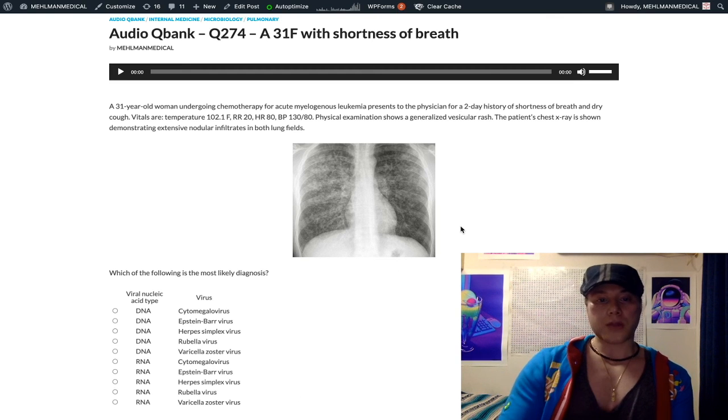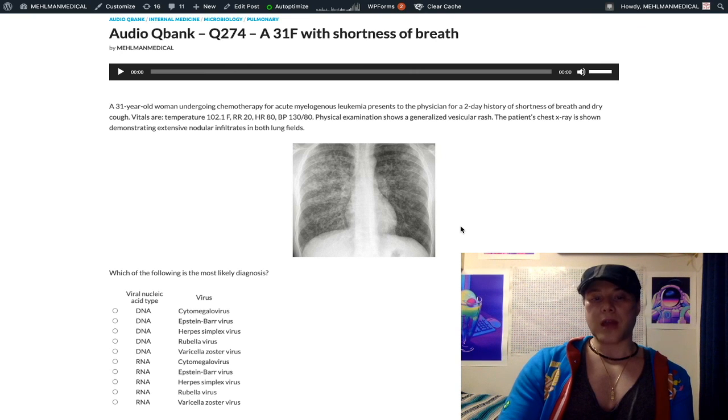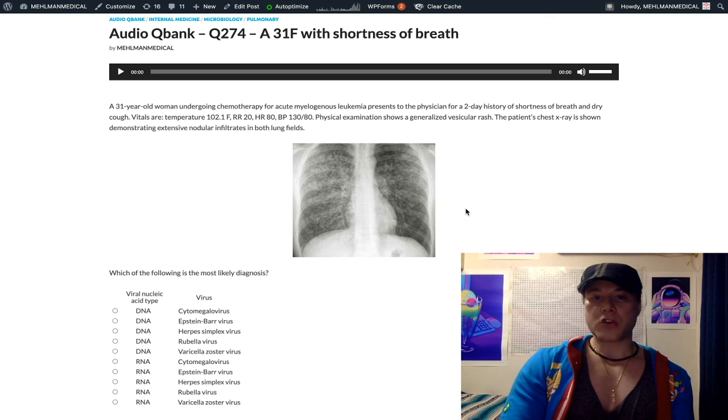So that's the question — nothing radical, nothing complicated. A short value point: varicella can cause pneumonia and it's on the NBMEs. If you liked this clip, subscribe to the channel.